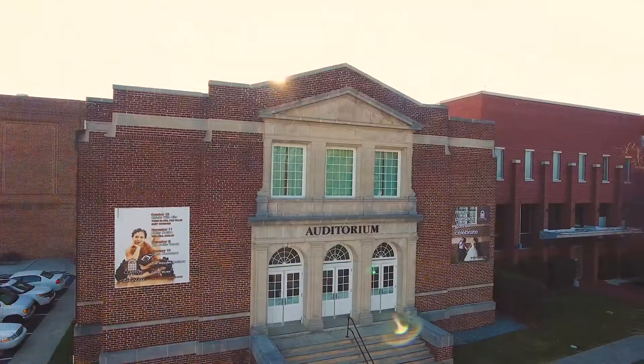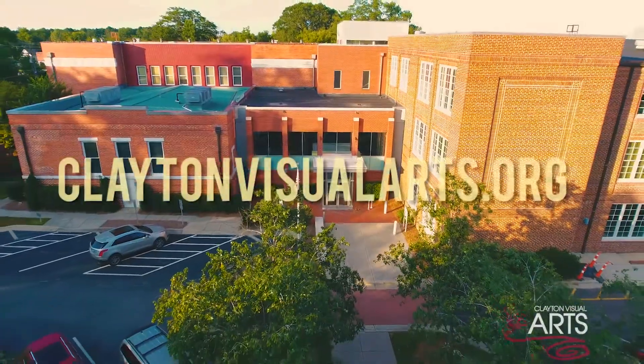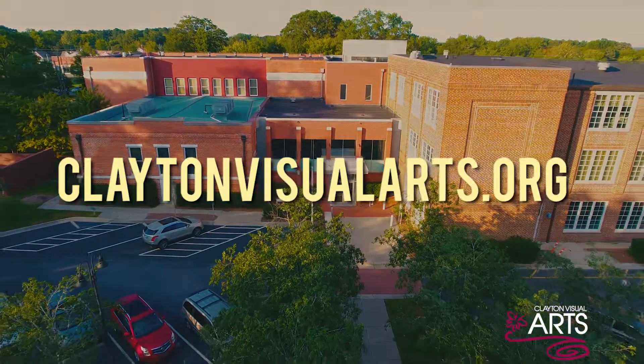Come down here to the Clayton Center as we continue to bring art to Clayton. Be sure to visit us at claytonvisualarts.org.